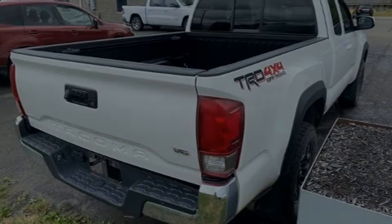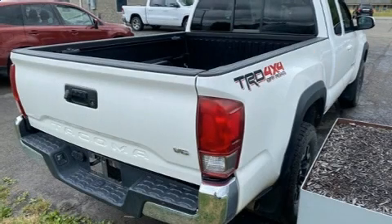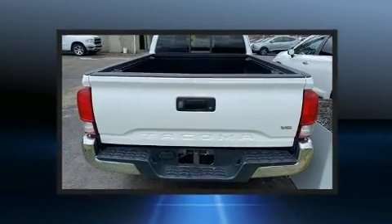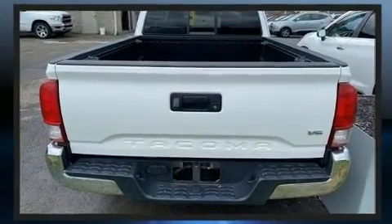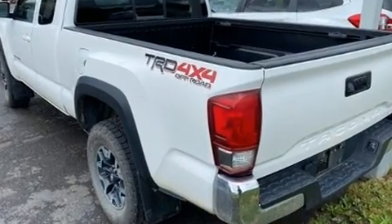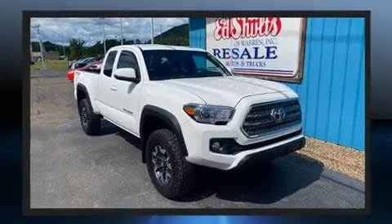Outstanding design defines the 2016 Toyota Tacoma. This four-door, four-passenger truck is still under 75,000 miles. It features four-wheel drive capabilities, a durable automatic transmission, and a 3.5-liter six-cylinder engine.